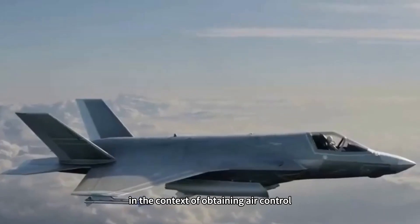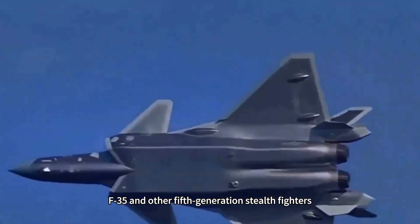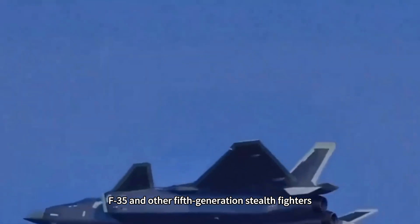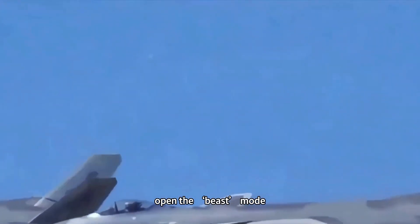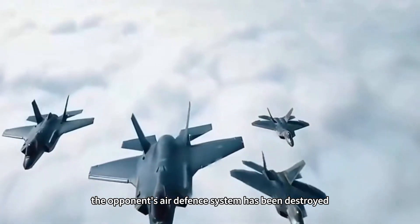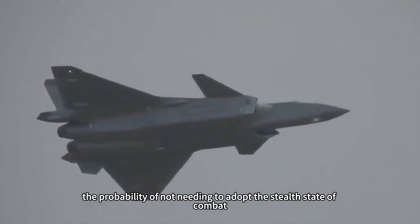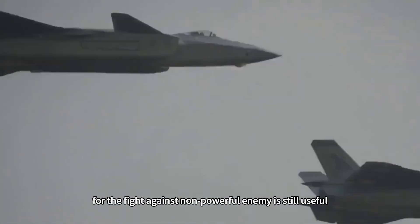Of course, in the context of having already obtained air superiority, opening beast mode for the J-20, F-22, F-35, and other 5th-generation stealth fighters is also not bad. After all, once the opponent's air defense system has been destroyed, there is a high probability that stealth mode is no longer needed, and beast mode remains useful for fighting less capable adversaries.